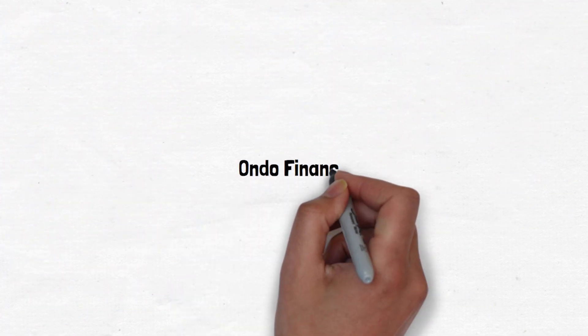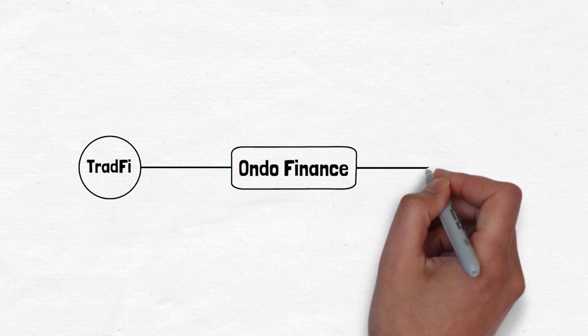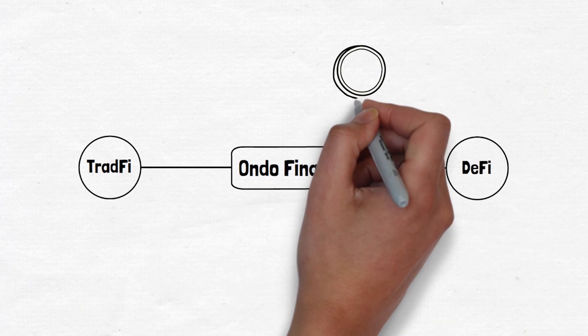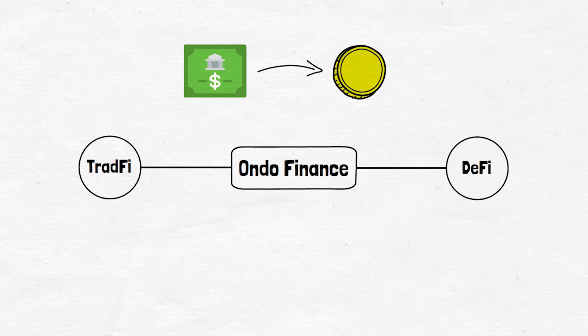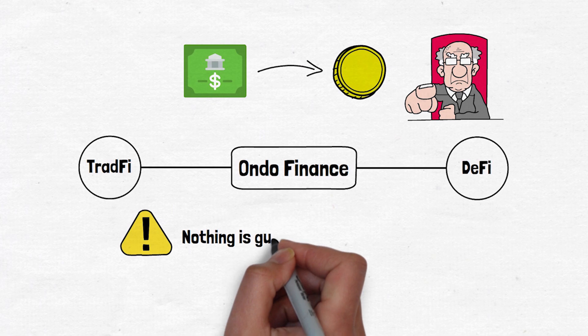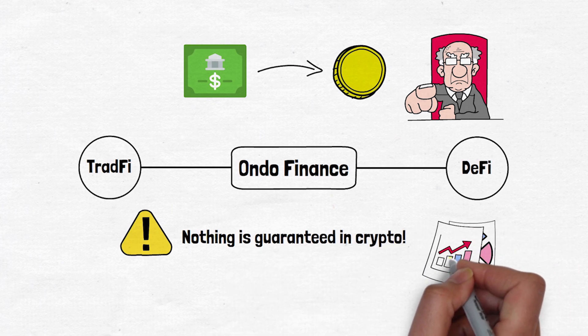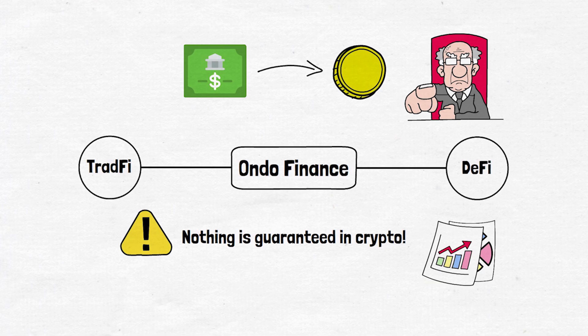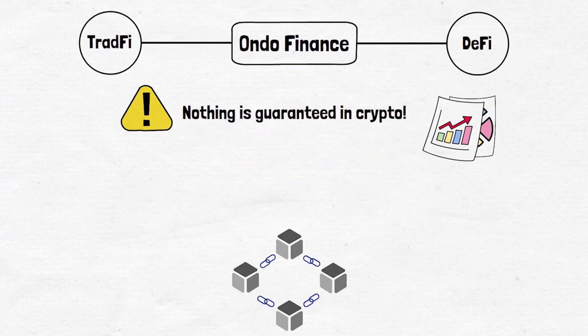Summing it up, Ondo Finance basically wants to bridge the gap between traditional and decentralized finance by tokenizing real-world assets like US Treasury bills. It offers access to these assets using trusted partners and following regulations. As always, nothing is ever guaranteed in crypto — changes in regulations, the market, as well as management from the top could affect Ondo's future. Ondo Finance could change how we access and use real-world assets in DeFi.